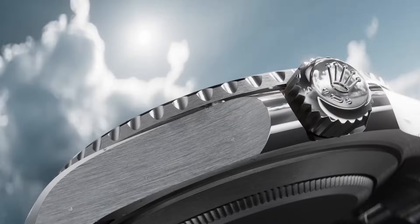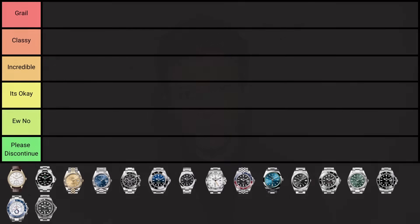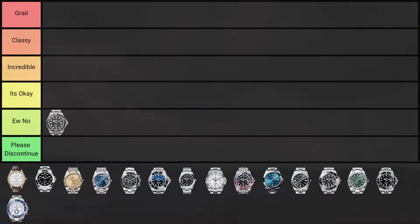Moving on: the Yacht-Master, introduced in 1992 as a luxury timepiece catering to sailing enthusiasts, featuring a distinct nautical design with a rotatable bezel. I personally find this design very ugly — they executed the dressy and sporty mix terribly. At this point, just get a Submariner. I don't see why anyone would get a Yacht-Master unless they own a yacht. It's going into the 'you know' category.